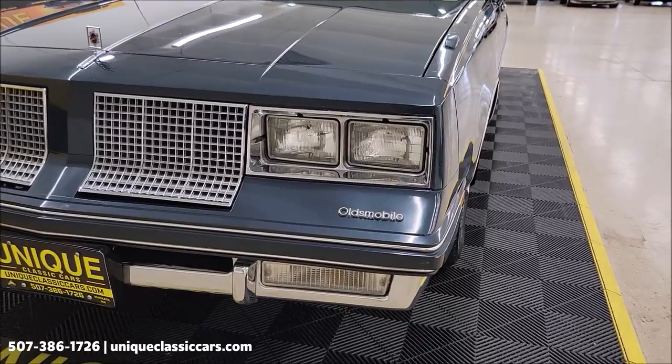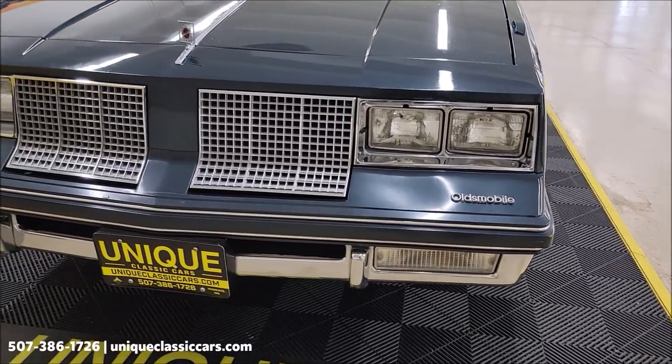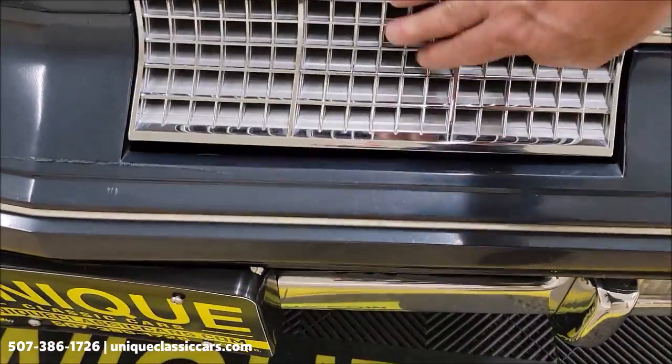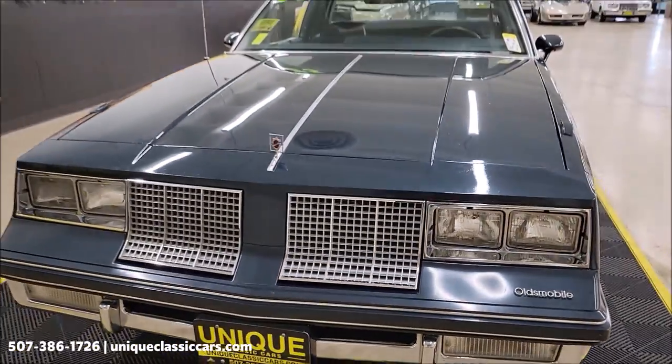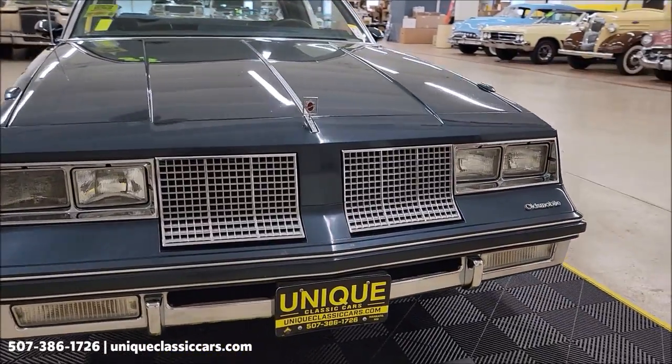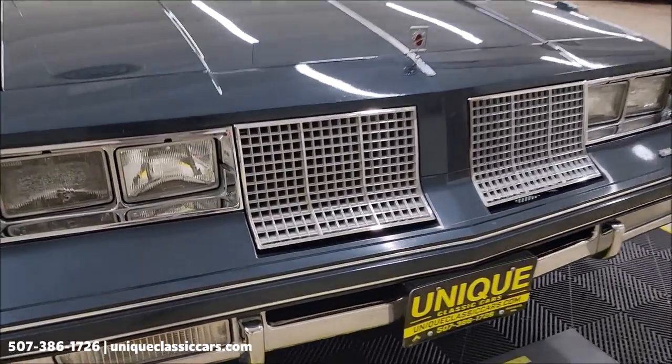Let's take a look at this front fascia and front bumper. Of course on these, if you're familiar with them, it does have the kind of fold-away grille. If you were to hit say a bird or something with it, it's supposed to push back, maybe save the grille itself, and it will do that on both sides — that's the way they were made.